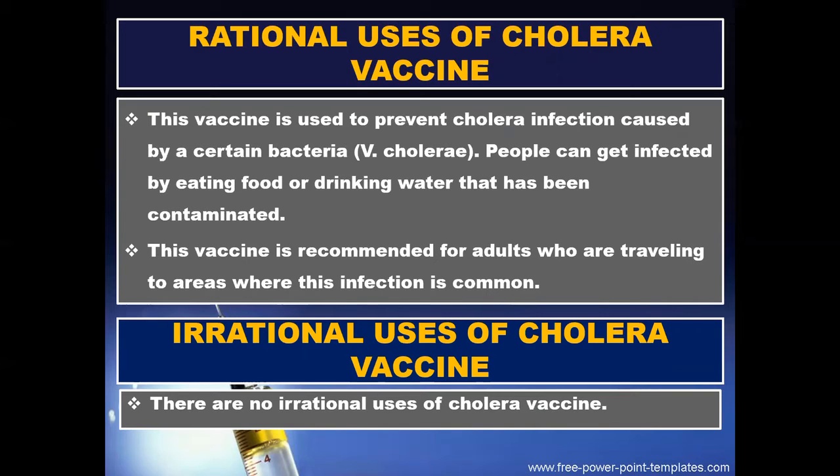Some rational uses of cholera vaccine: it is used to prevent cholera infection caused by a certain bacteria. People can get infected by eating food or drinking water that has been contaminated with that bacteria. This vaccine is recommended for adults who are traveling to areas where this infection is common.